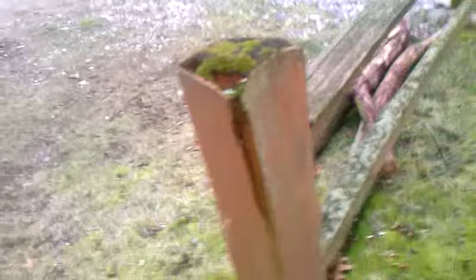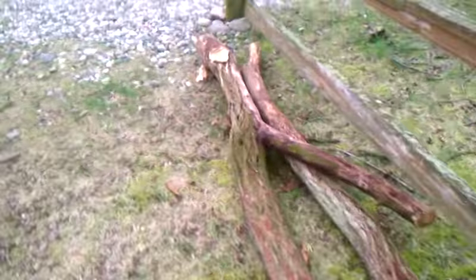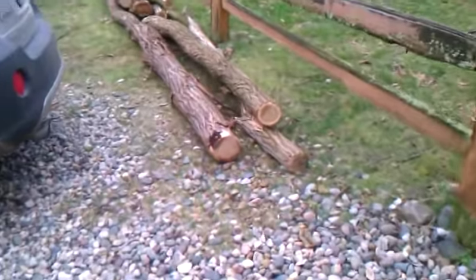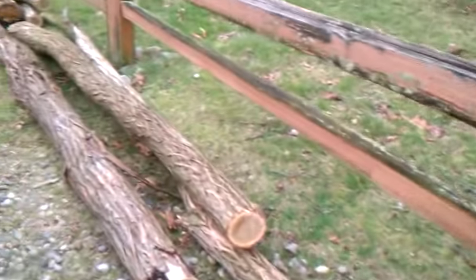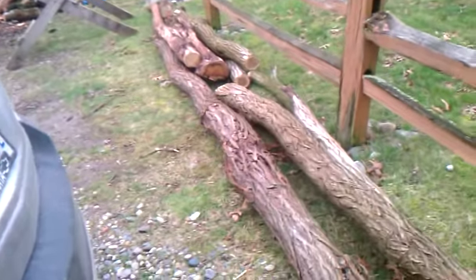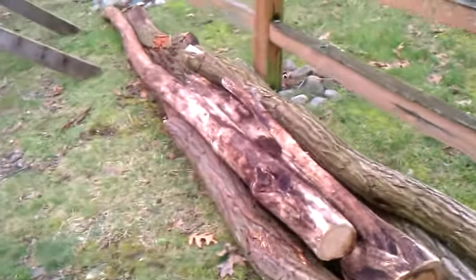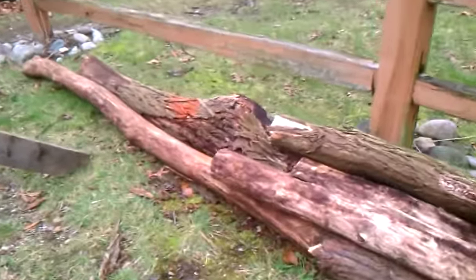He's planning on replacing this old fence here with a locust fence. And as everybody knows, locust doesn't rot, so it should last a long time once he builds it. If he doesn't have it built by the end of summer and it's still sitting here, it's getting turned into firewood.